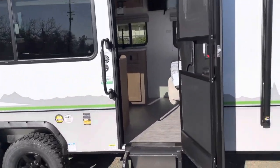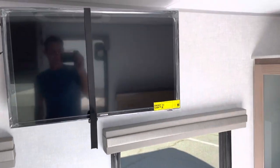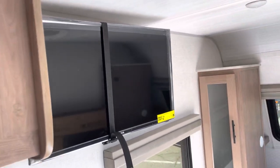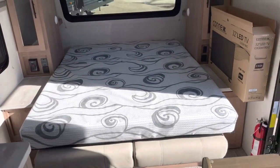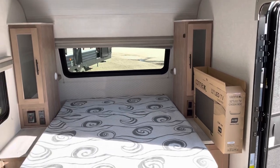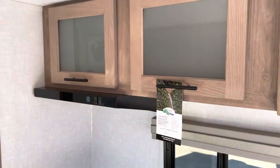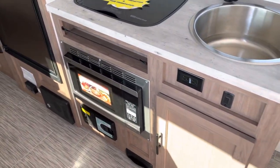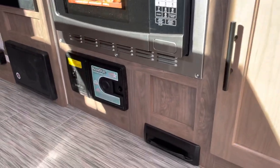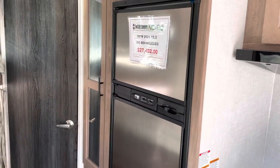Inside there's a 12-volt TV, a bed up front, a kitchen area with a convection microwave. This unit also has a vacuum system and a gas-electric refrigerator.